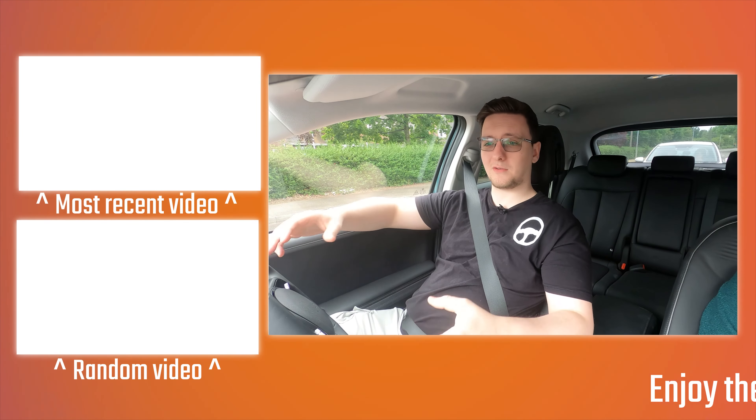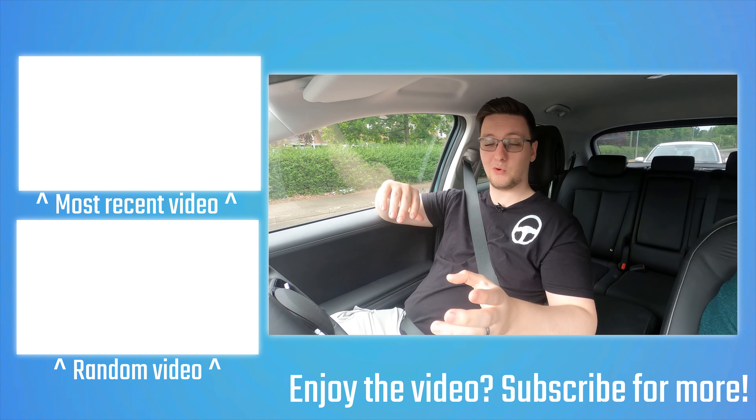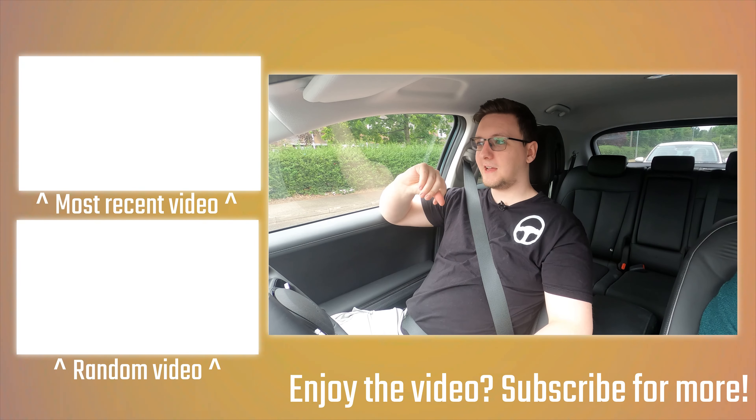If you're interested in supporting the channel, there are some links in the description including merch — hoodies or t-shirts like this one and a load of other designs I made myself. Otherwise, thanks for watching. Hope you enjoyed it. We'll see you on the next video.